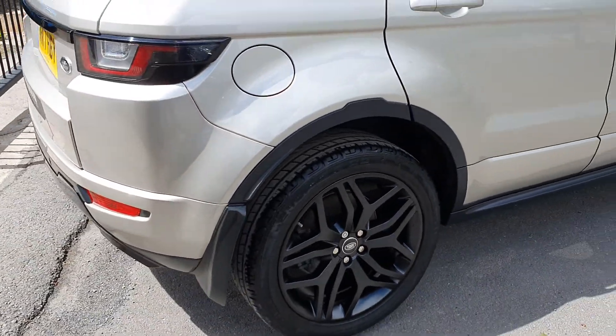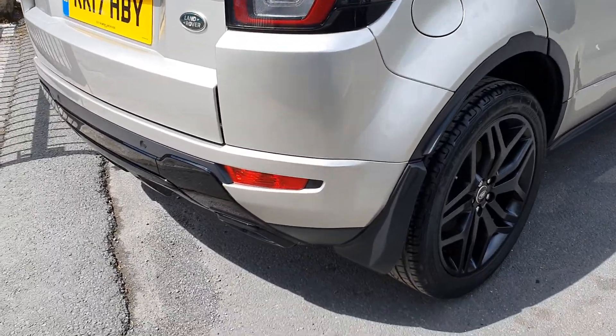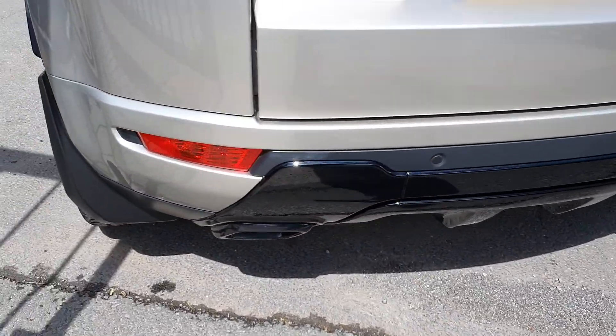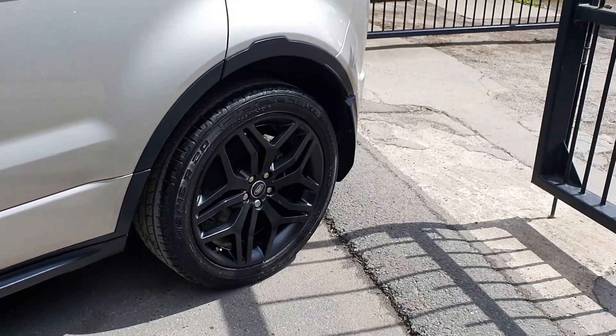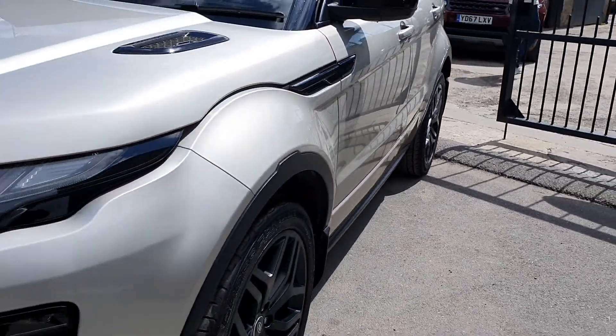The car's in immaculate condition. It's got the black exhaust tip finishes as well, just to finish off that black pack, along with the sump guard and a full factory set of mud flaps. Absolutely immaculate.